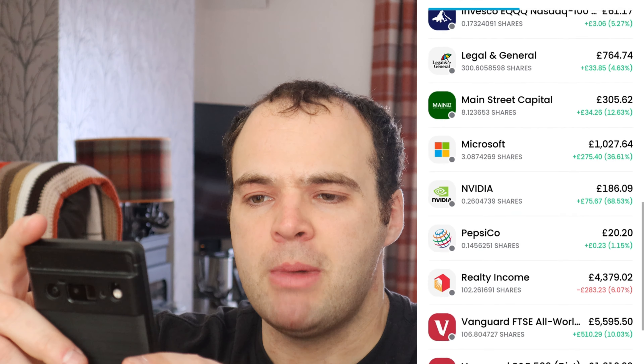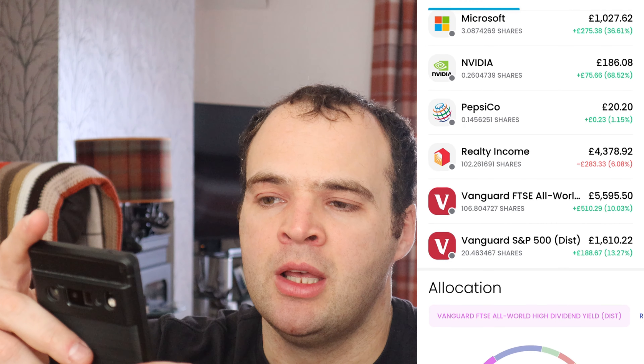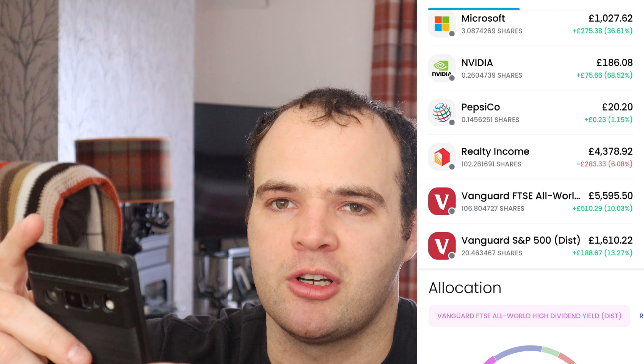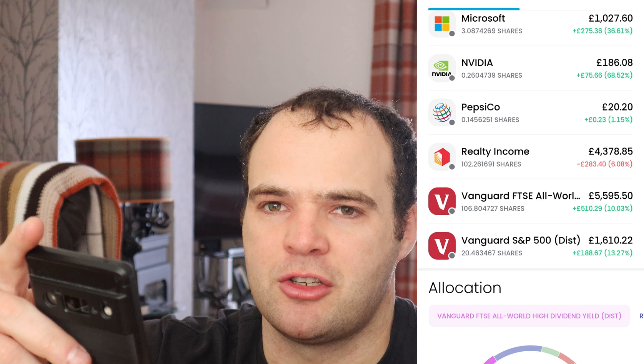Greencoat is probably one of my only ones currently down — 130 shares, down five percent. EQQQ is an ETF which has done pretty well, sitting quietly in the background, currently up five percent. This is something I want to start bolstering and putting more money into.